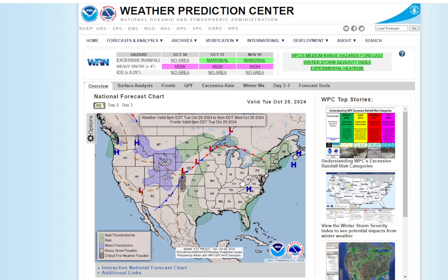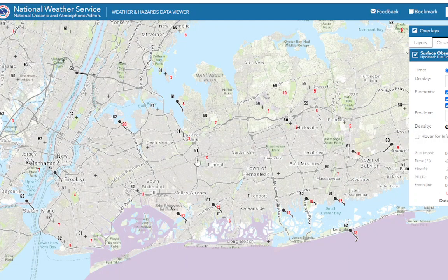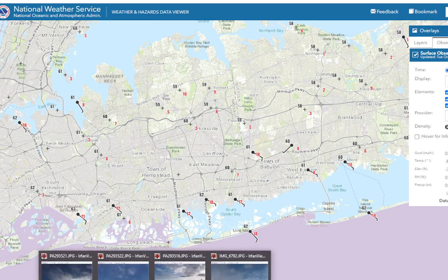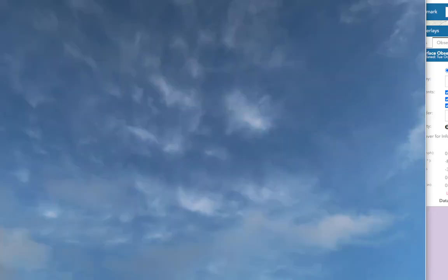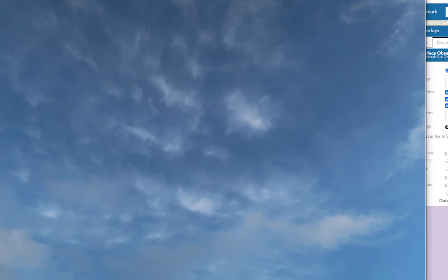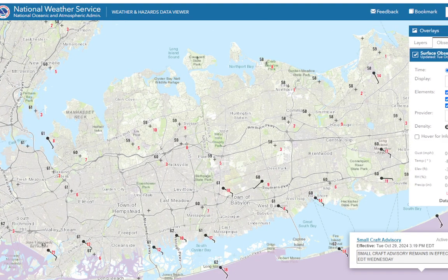That warm front is going to mean temperatures are increasing — they're already increasing. Looking across the area, you can see temperatures are around 60 degrees out there. I made the mistake of having the air conditioner off today. When I got back, the alley was just brutal. It was 65 degrees in my apartment. I should have had that AC on.